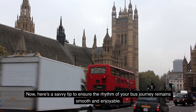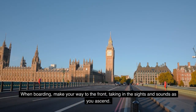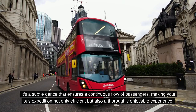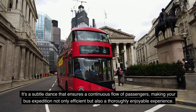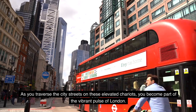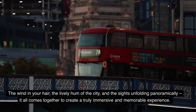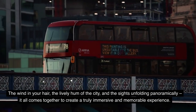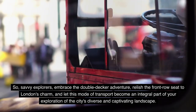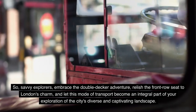Here's a savvy tip to keep your bus journey smooth and enjoyable. When boarding, make your way to the front, taking in the sights and sounds as you ascend. Then, when it's time to disembark, gracefully exit at the back. It's a subtle dance that ensures a continuous flow of passengers, making your bus expedition efficient and thoroughly enjoyable. As you traverse the city streets on these elevated chariots, you become part of the vibrant pulse of London — the wind in your hair, the lively hum of the city, and the sights unfolding panoramically. Embrace the double-decker adventure and let it become an integral part of your exploration.